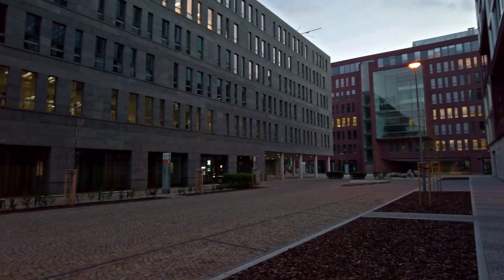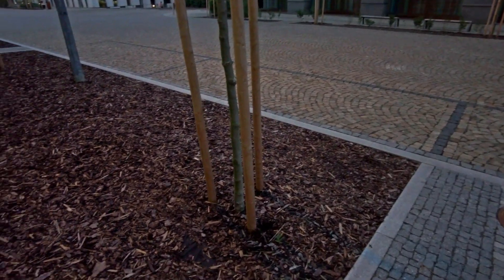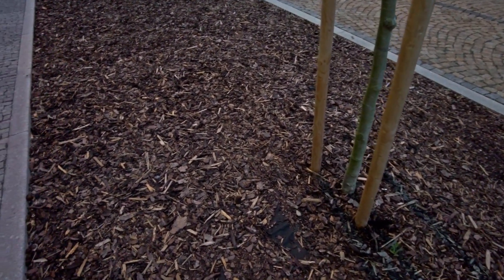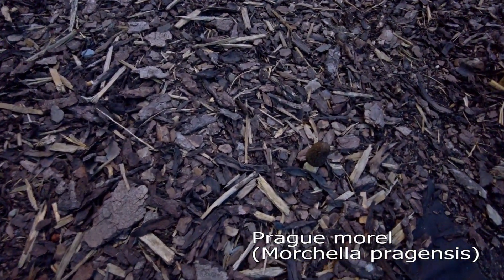I am in the city — in Prague — and there is one type of morel which likes to grow in the city. I think the name could be Morchella pragensis, named after this city.